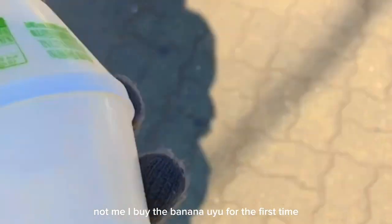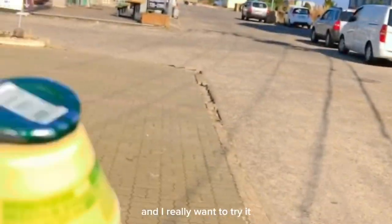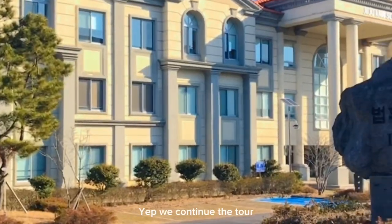I bought banana milk for the first time because I was really curious about it. I've seen it in K-dramas and really wanted to try it. Anyway, let's continue the tour.